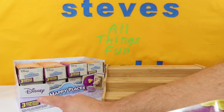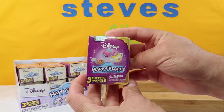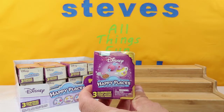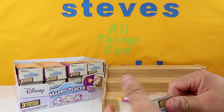Inside each one you do get three surprises, including a tile inside. These kind of look like a nice little book, and they are really cool. They usually kind of match the same theme. So we'll open them up and see what we get here. First one, let's open up here.